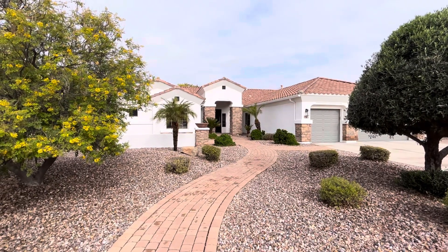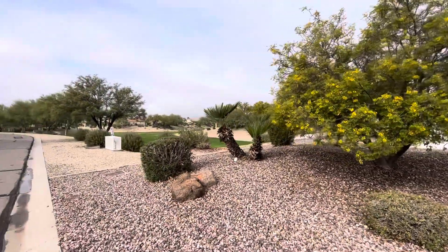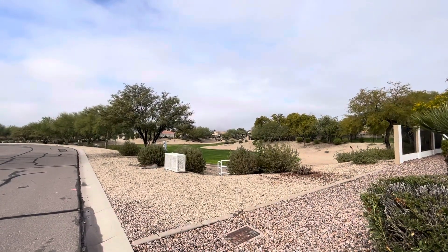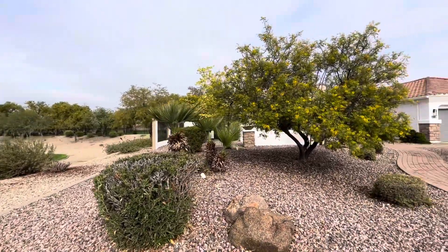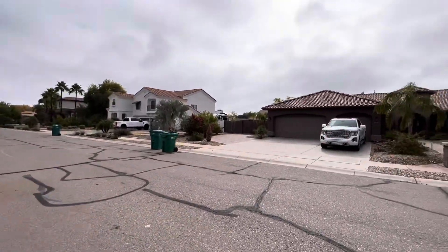Hey everybody, Dustin Bradley here with Bradley Brothers. Today we're in Chandler, Arizona. We're going to take a look at this beautiful single-family home that sits directly next to this open wash area, this beautiful green grass park area, and it also has a beautiful green belt behind it as well. Stunning neighborhood.